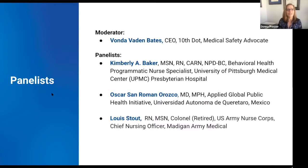It is my pleasure to introduce our moderator, Vonda Vaden-Bates. Vonda is a medical safety advocate and also the CEO of 10th Dots. She has a lot of wonderful organizational experience. She's also a member of the board of directors here at the Patient Safety Movement Foundation and participates in so many wonderful things with us. We always love to have Vonda moderate our sessions. So welcome, Vonda — I'll have you now introduce the rest of our panelists.